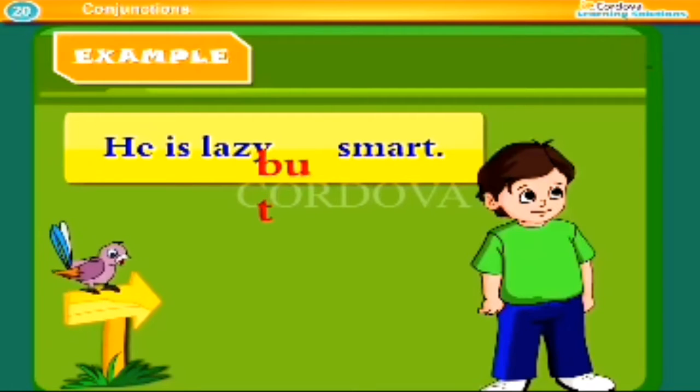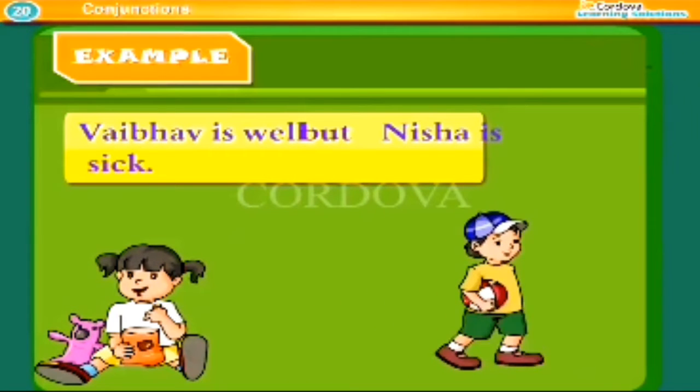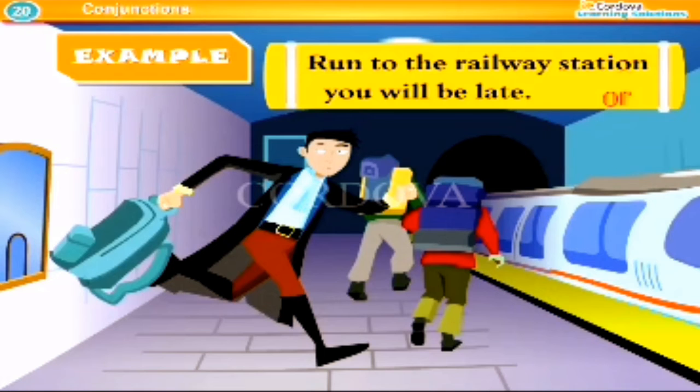Examples of coordinating conjunctions: He is lazy, but smart. Weebub is well, but Nisha is sick. Run to the railway station, or you will be late.